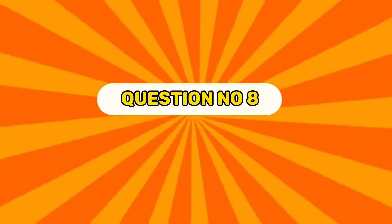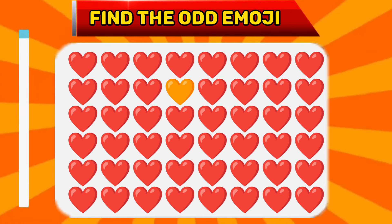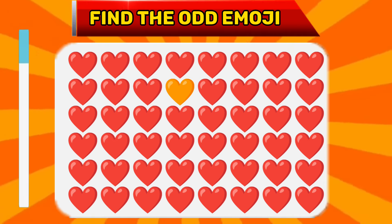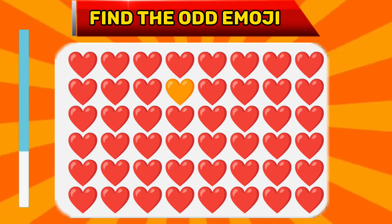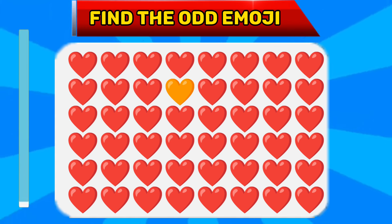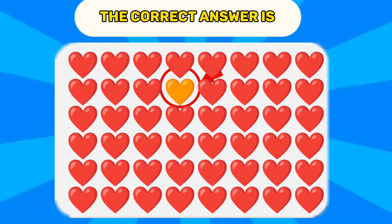Question number eight. Find the odd emoji. The correct answer is...